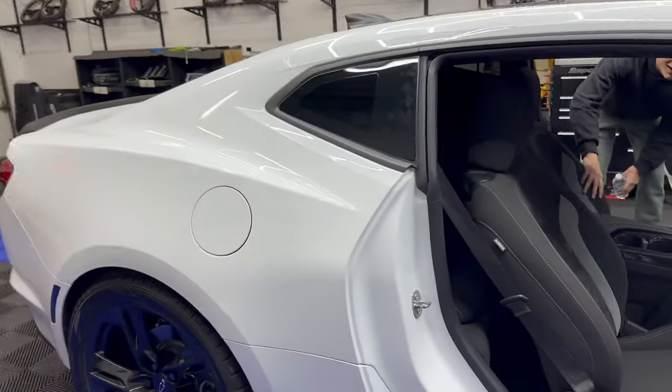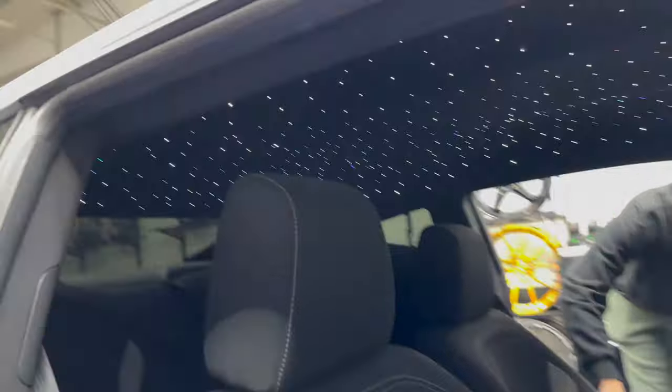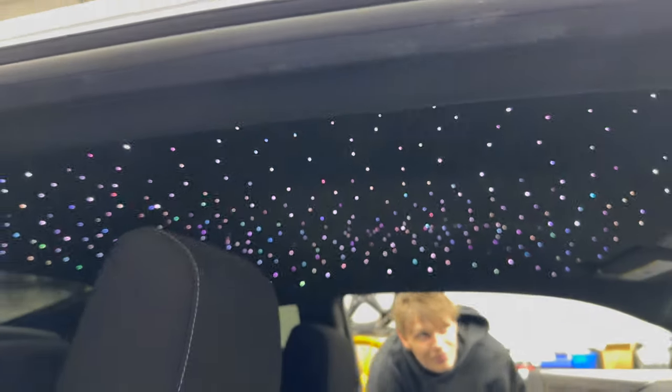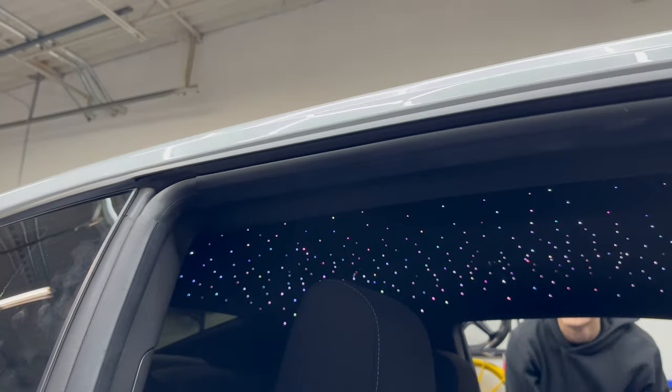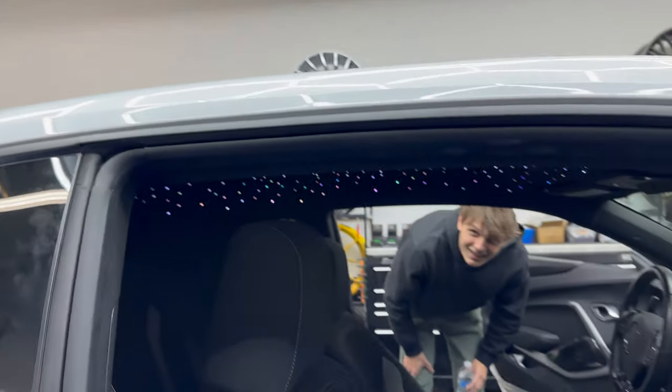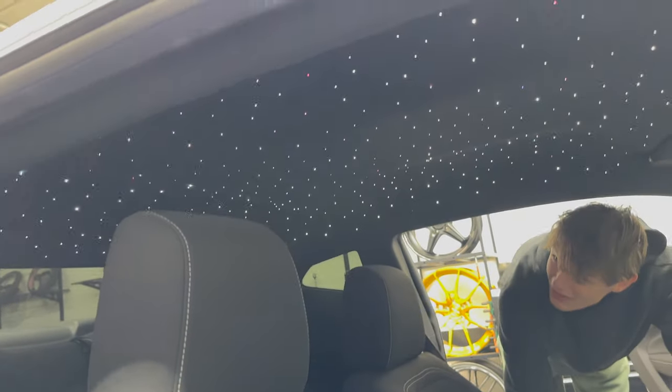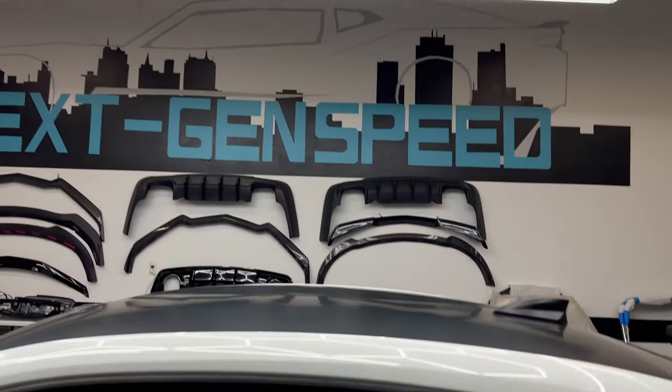What do you think? You like it? Unique effect, you know — different colors, different animations, changes your whole interior up. We try to do a good job here, make sure it's nice and perfect. Yeah, you guys are awesome man, that's awesome.